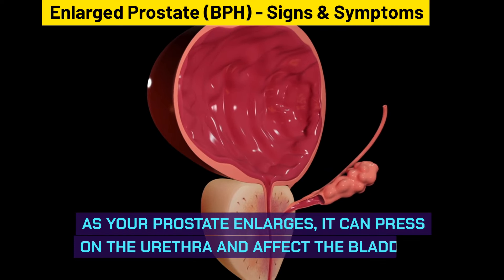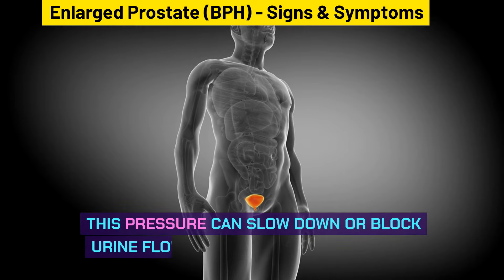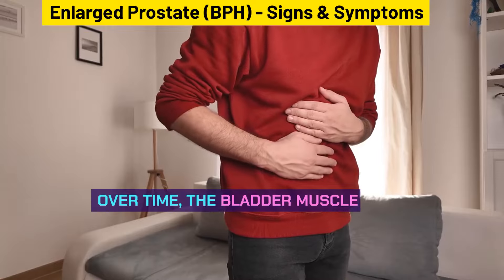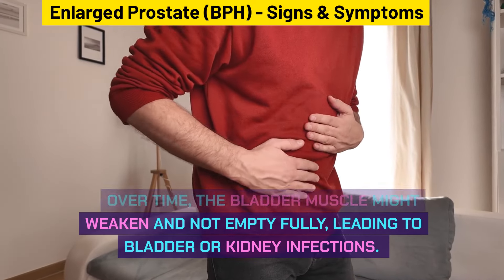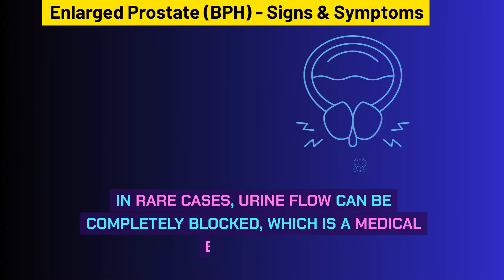As your prostate enlarges, it can press on the urethra and affect the bladder. This pressure can slow down or block urine flow, making it hard to urinate. Over time, the bladder muscle might weaken and not empty fully, leading to bladder or kidney infections. In rare cases, urine flow can be completely blocked, which is a medical emergency.